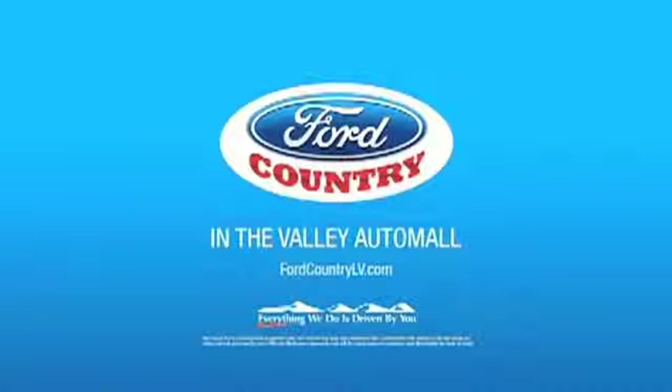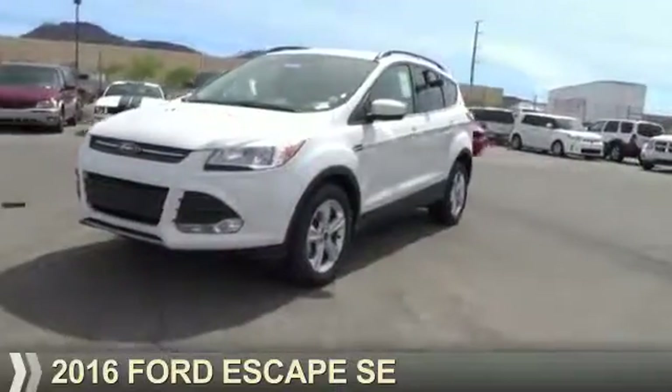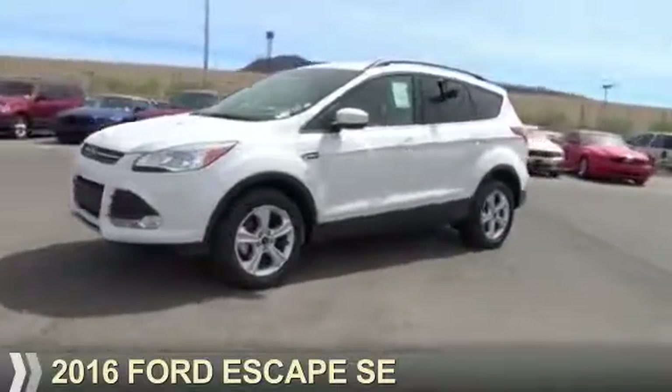Visit Ford Country in the Valley Auto Mall today, presenting the 2016 Ford Escape.